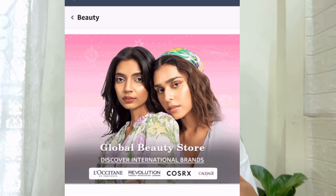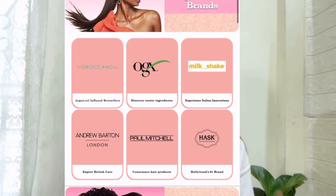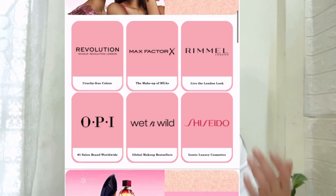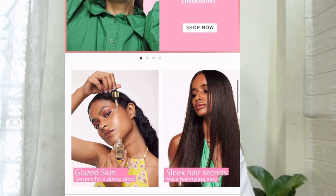Hi everyone, welcome or welcome back to another video. Today's video is going to be a really interesting one because I will be doing a simple makeup look and all the brands I'll be using are international brands. Amazon has just launched a Global Beauty Store where you'll find all your favorite international beauty products — top skincare, hair care, makeup, and perfume brands like Versace, Boss, and Korean beauty brands and many more.